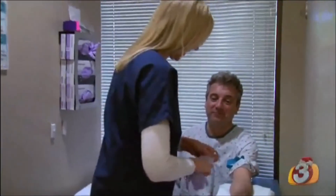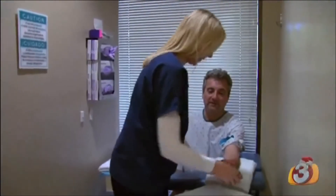And it's that plan of treatment, or the knowledge of what their future may hold, that has this team of doctors dedicated to providing answers for their patients.